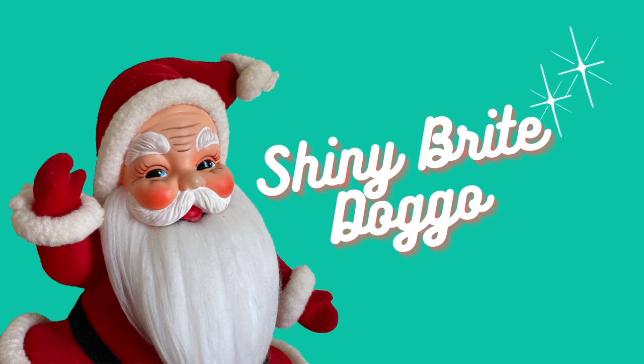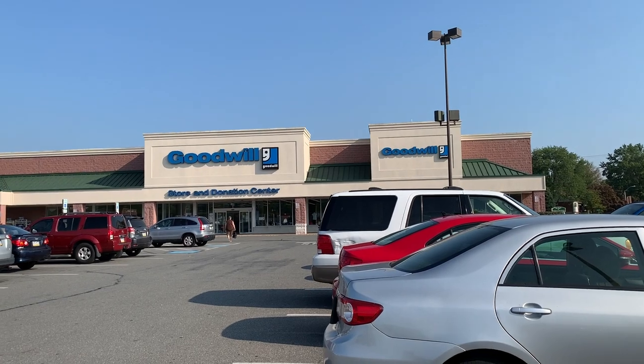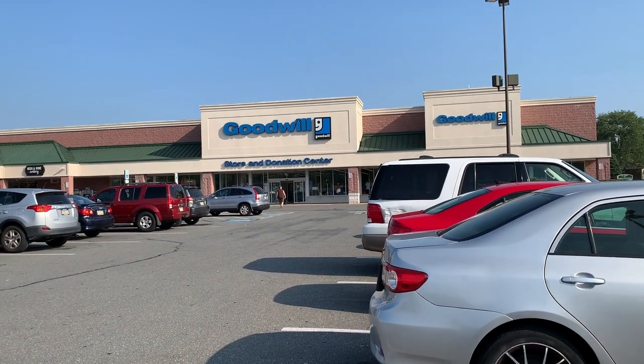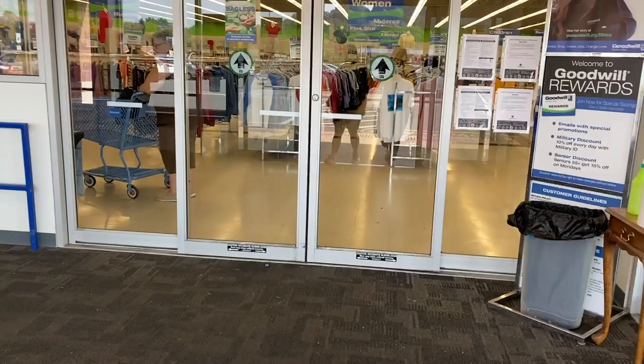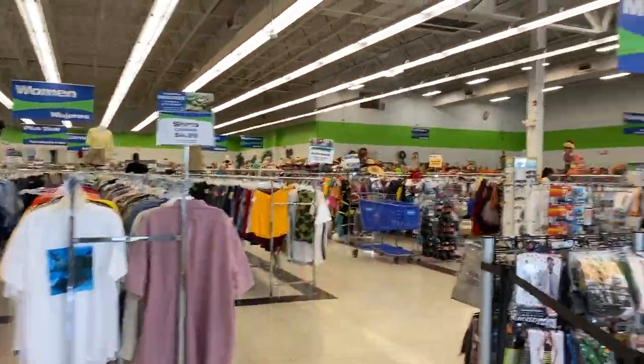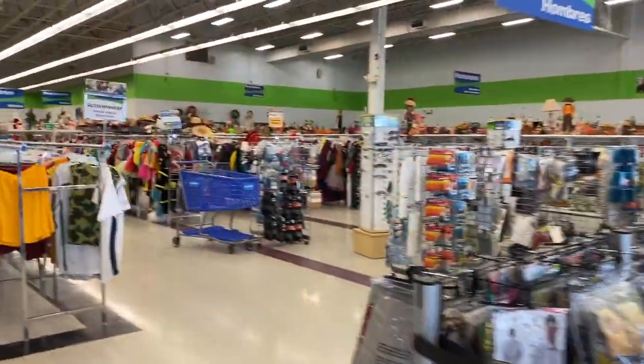I have never in my life seen a Goodwill have that much Halloween — like five aisles. There's so many aisles and it was so great and I had so much fun. Now we're going to Goodwill. This one doesn't have a bins location, but we're hoping to find some goodies. We just saw the Halloween section. We're ready to go in and take this place by storm. We're going to ransack the place.